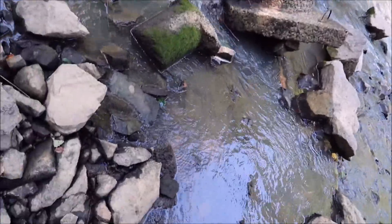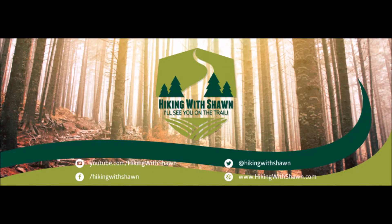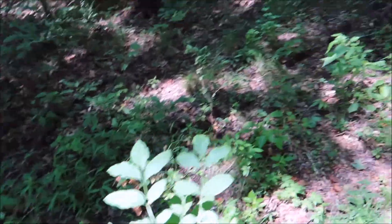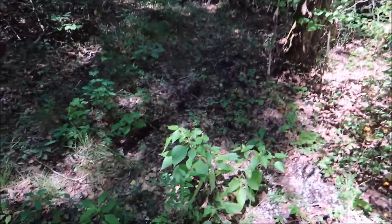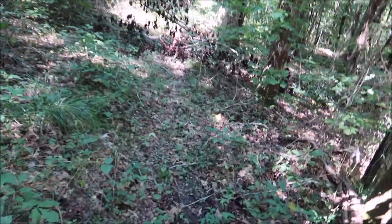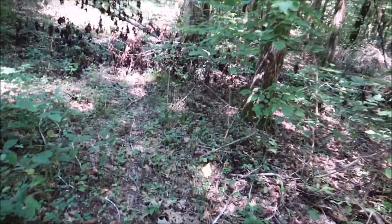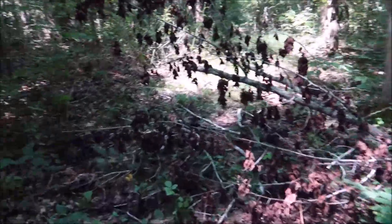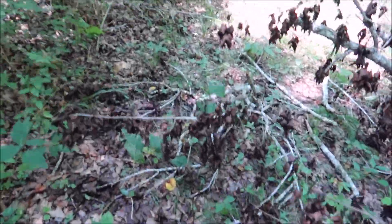Alrighty, here we go. So I've rediscovered this old trail. I don't think it's really been a used trail for years, just by the looks of its condition.